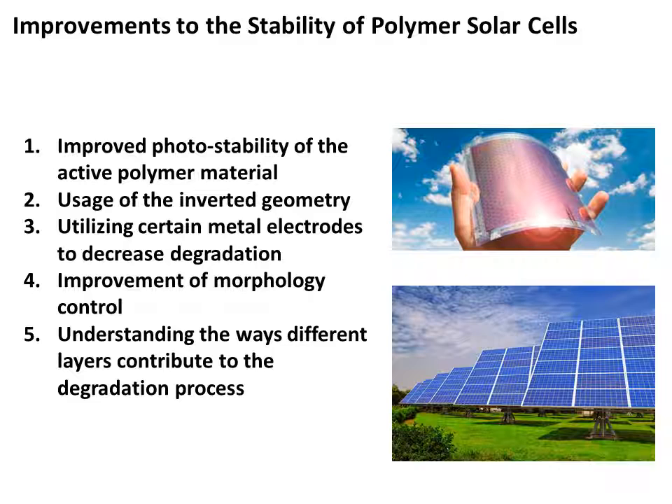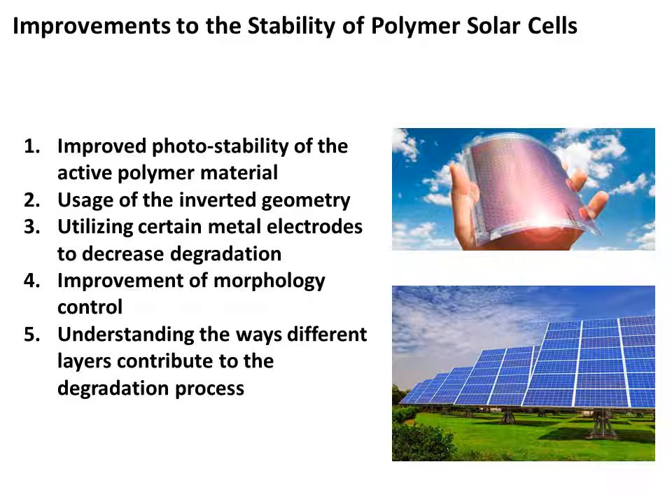My name is Ryan Benoit, and I will be discussing the lifespan of polymer solar cells. The main reasons for the dramatic improvement in stability gained in recent years may be summarized as follows: first, improved photostability of the active polymer materials; second, the advent of the inverted device structure; third, the use of more stable metal electrodes; fourth, improved morphology control; and lastly, an improved understanding of how each layer may contribute to degradation mechanisms.